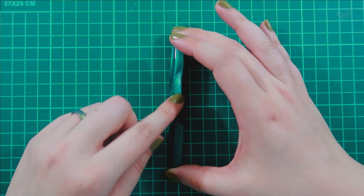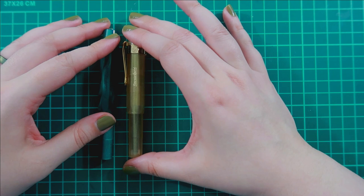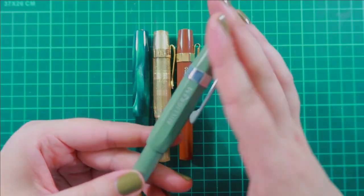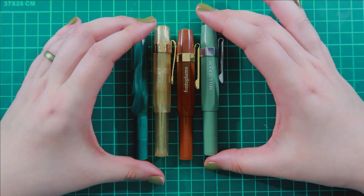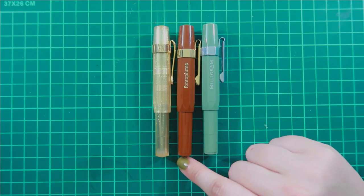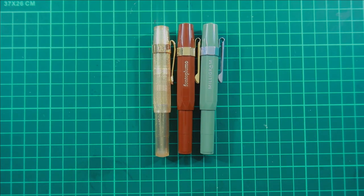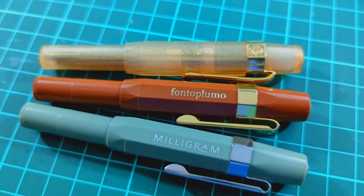The last little grouping I want to share are my special, special ones. I have an Art Sport — I think it's the Metallic or Turquoise, I forget what it's called — my new Cult Pens Kaweco in clear gold, the Milk Chocolate Fante Plumo, and the Milligram Sage Green. These three are all branded by different stationery stores, which I love — I can add to my collection when the colors are just so beautiful.